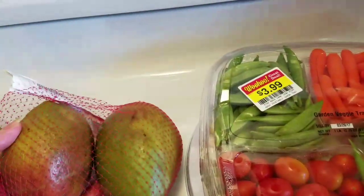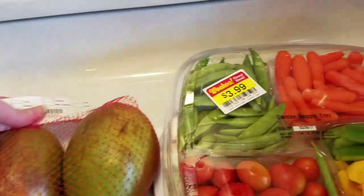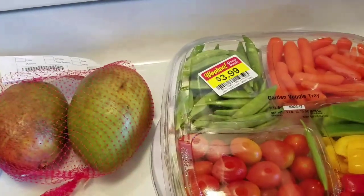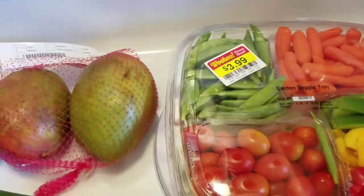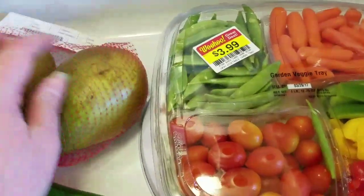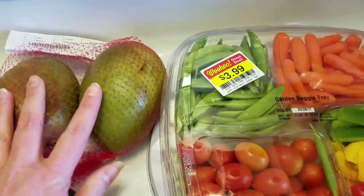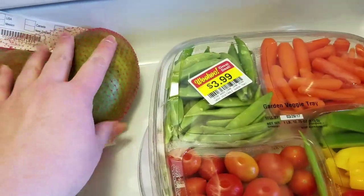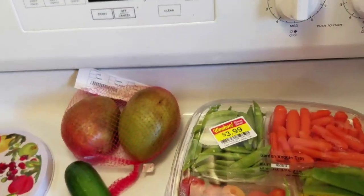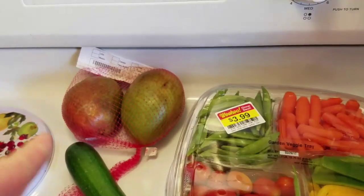Everything in these mesh bags in the produce department clearance is a dollar — it doesn't matter what they put in the bag, they just charge you a dollar. I always check what they have. Two mangoes for a dollar is awesome — these are really firm, just a few little spots on the skin but no soft spots and no bad spots at all. I'm going to leave these on the counter for a few days to get a little softer, and then I'll be able to eat those. I'm a huge mango fan — I think they are super delicious.